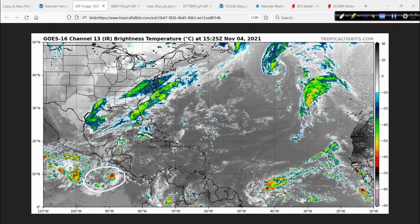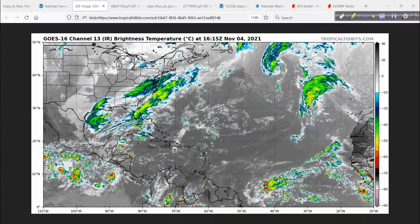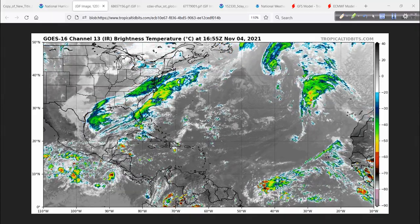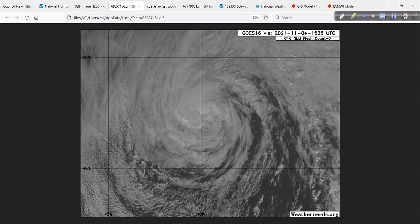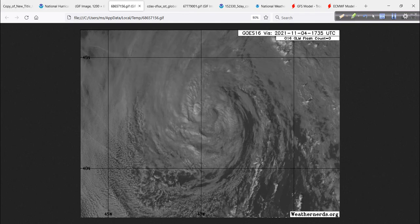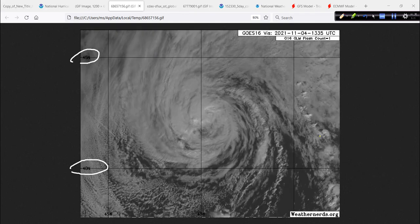There's TD number 18E in the eastern Pacific. The Caribbean is nice and clear — no issues there. We're pretty much done with the Atlantic hurricane season in terms of any impactful events. Something could still be eked out, but I don't see it happening any time over the next couple of weeks. Close-up shot of Wanda — it's not doing too bad for itself up here in the far reaches of the North Atlantic, between 40 and 45 north latitude.